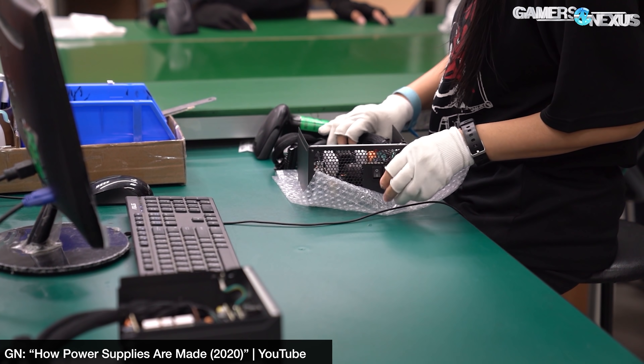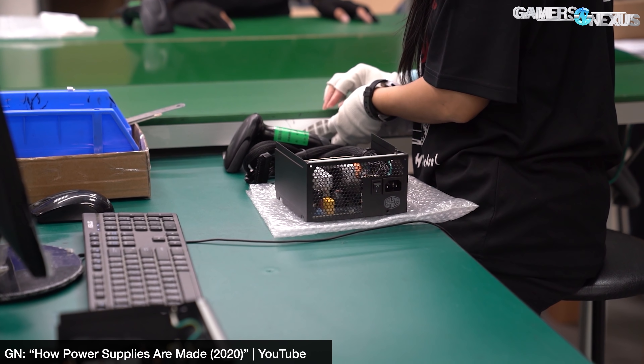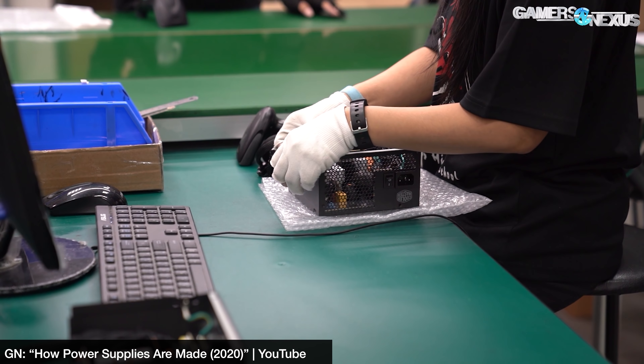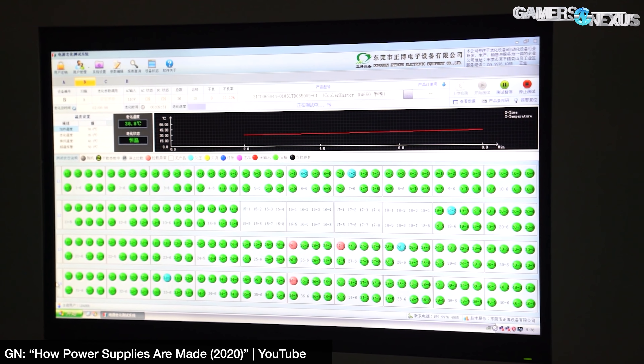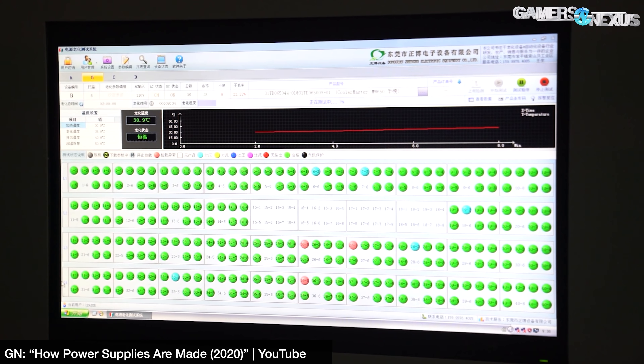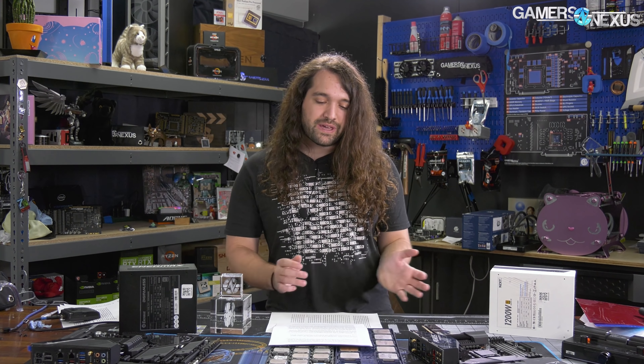Power supplies are either low availability or not available at all right now. It's a comment and tweet we've seen constantly over the last couple of weeks. We've toured a lot of factories over the last couple of years and have contacts from those still. A note: we'll have filler B-roll of factories and power supplies, and when that B-roll appears it doesn't imply anything about where the information came from. The video editors have no idea who I spoke with, so the B-roll is randomly selected with no implication of source.